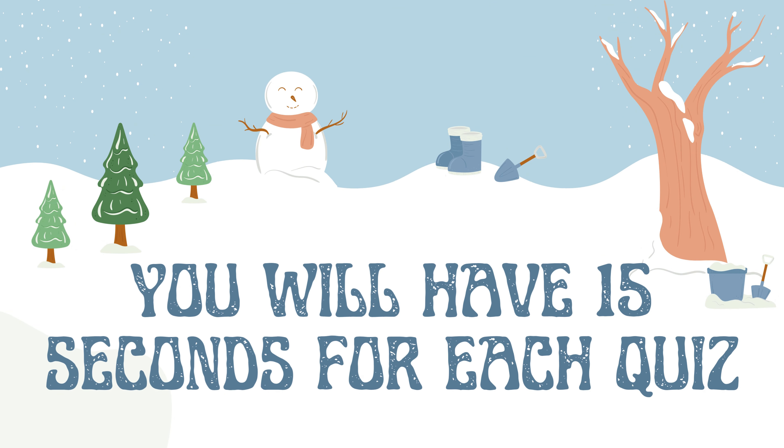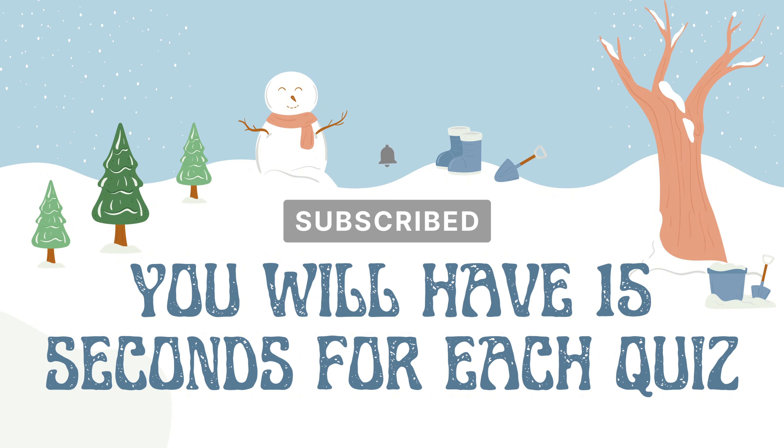You will have 15 seconds for each quiz. Are you ready? Then subscribe to the channel and let's get started.